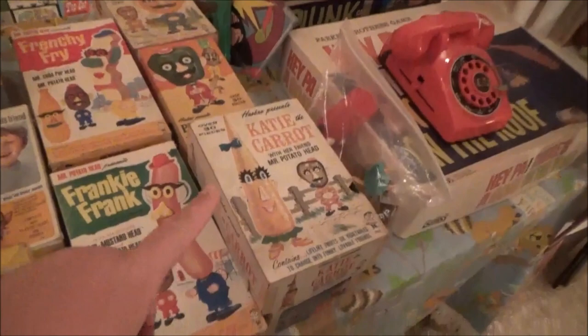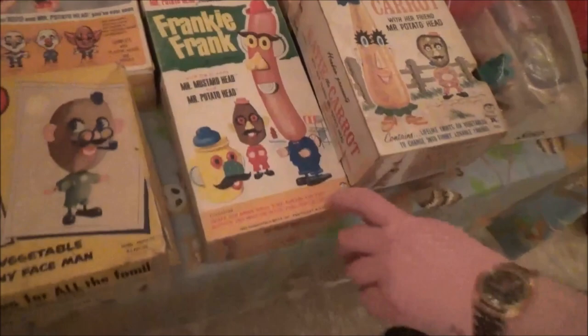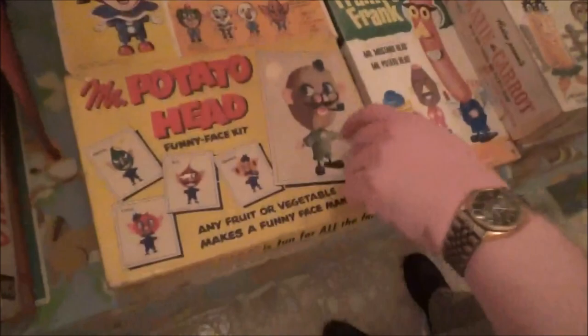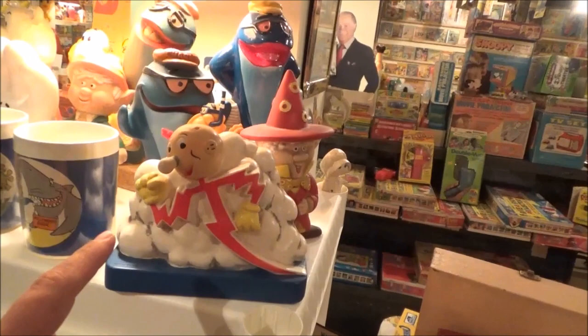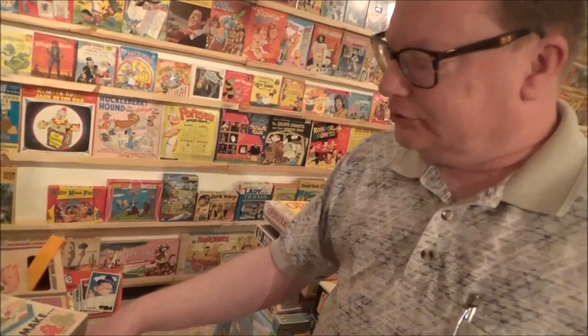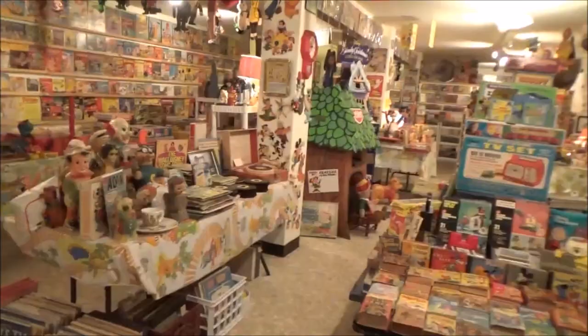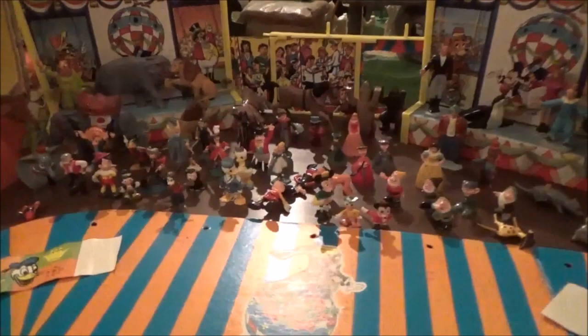And then the potato heads where you had to provide your own vegetables — and of course all his different friends there. Frankie Fry — I always thought Frankie Fry looked more like a piece of bacon than a French fry. By this time they came with plastic fruit — plastic hot dog. Originally you had to have a real potato, and all it came with was just a bunch of parts. That's funny — the big box and you open it. And this is Reddy Kilowatt. Because playing with colored mud, you might get it at a birthday party from some kid whose parents hated your parents. Can you imagine how many of these probably ended up in kids' noses and throats? They don't make kids' toys that tiny anymore.